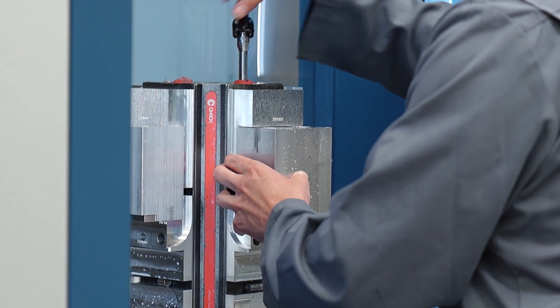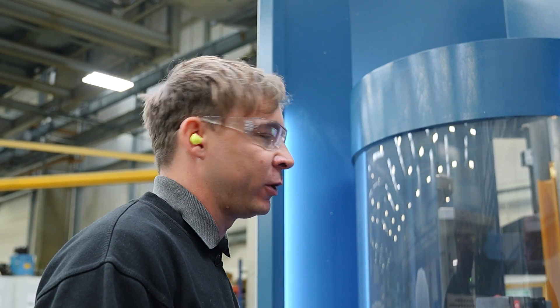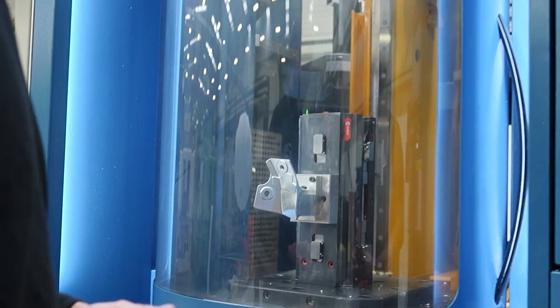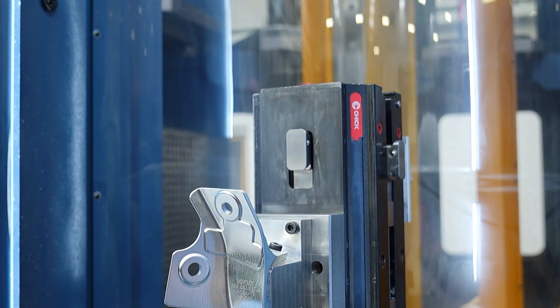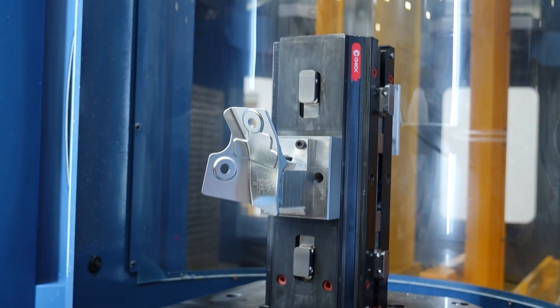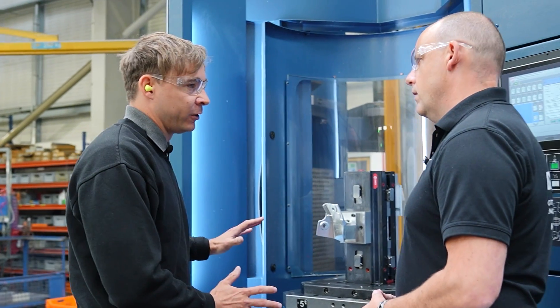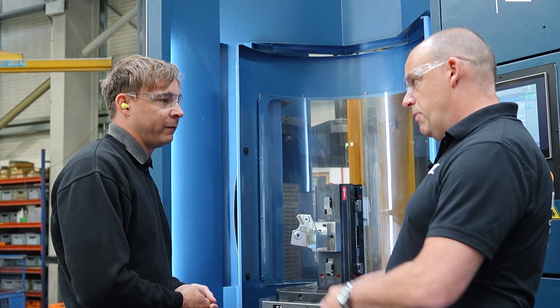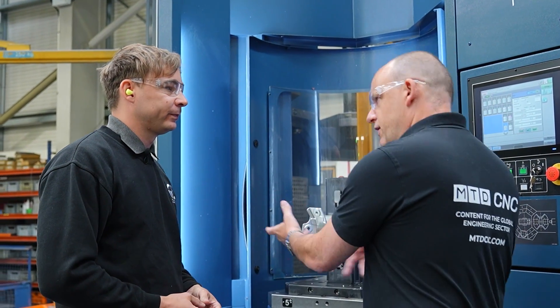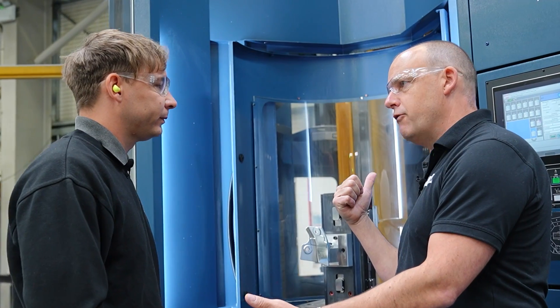We have multiple pallets on this machine which we can set up — either multiples of the same job on different pallets, or each pallet might have a different job on, depending on the customer's demand. For example, here you've got a tombstone with a part either side. This is just a prototype we've done recently; it will be going into production eventually. We can stack that pallet and we don't have to disturb that set up — that part can stay set up, and if we need more we can switch it back on with no set up. You've got so many pallets in such a small area, it means you can fill this up to run over a weekend.